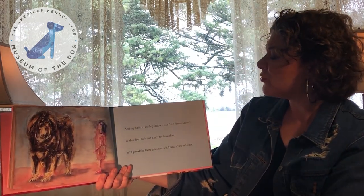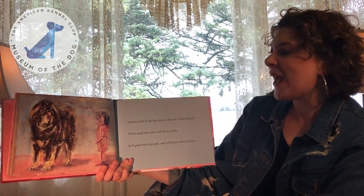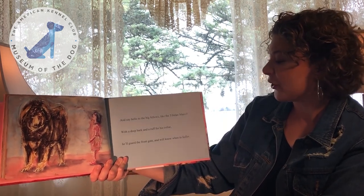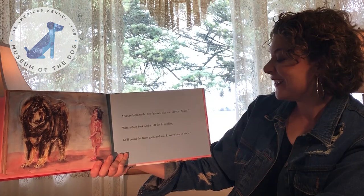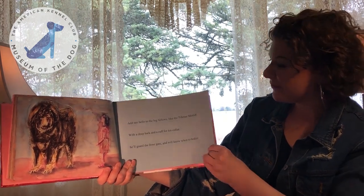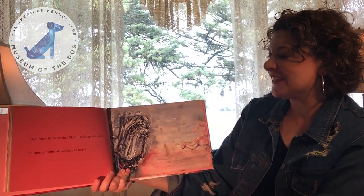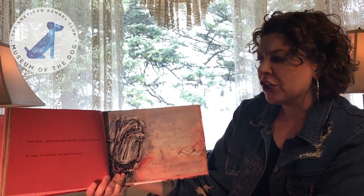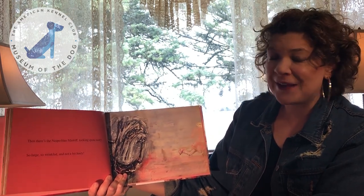And say hello to the big fellows, like the Tibetan Mastiff. With a deep bark and a ruff for his collar, he'll guard the front gate and will know when to holler. Then there's the Neapolitan Mastiff — looking quite scary. So large. So wrinkled. And not a bit hairy.